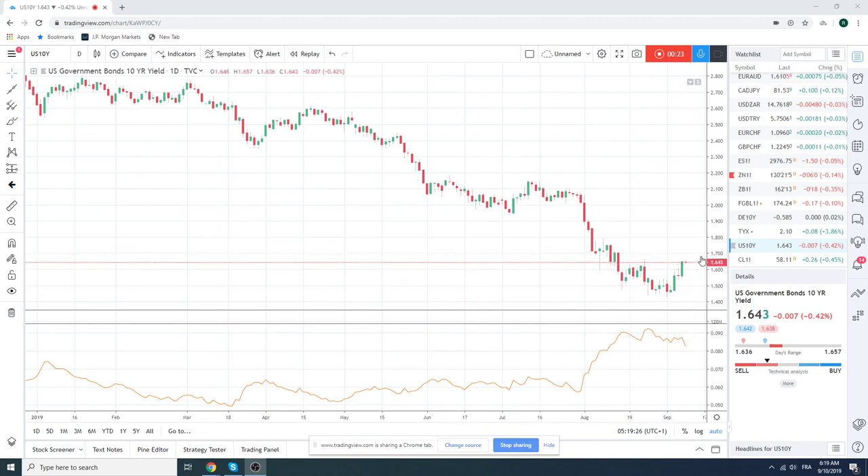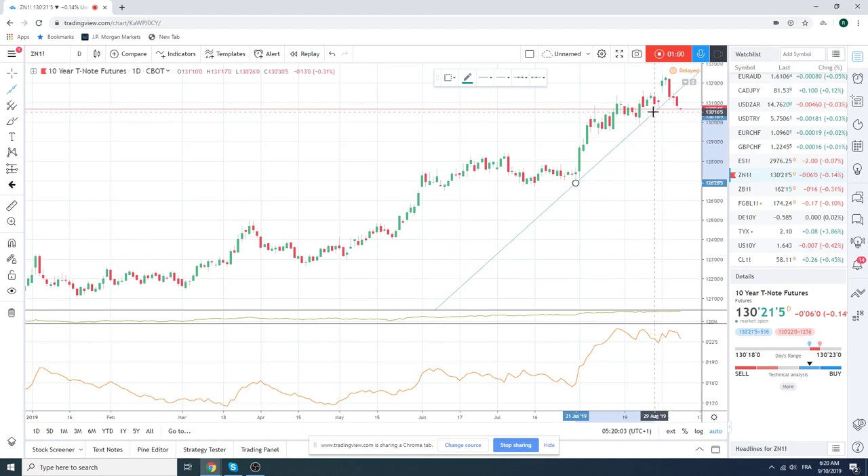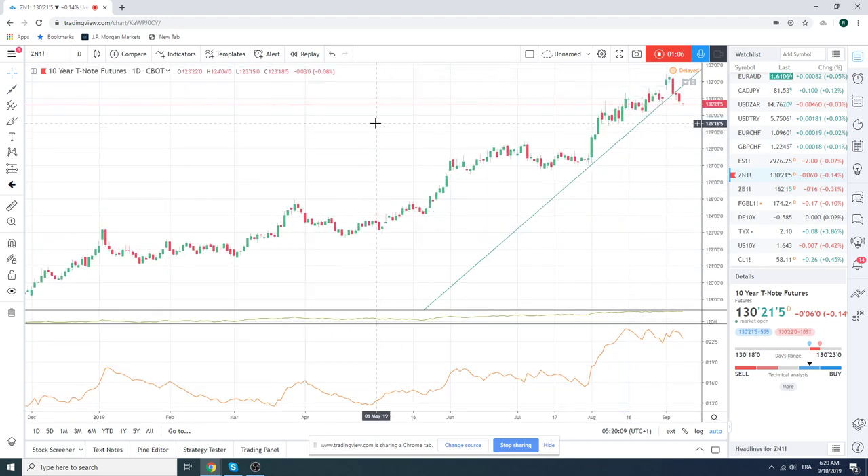Whether we get a right shoulder consolidation here pre-ECB, or this catches people by surprise and continues higher — looks to me like we're going to see this 180 yield, and then that will be a moment in time. We'll have to see if we can clear that. The ZN futures should continue lower. We've already made a new low in Asia. A lot of trend lines and stuff have been broken. Looks like fixed income has turned here, so we're going to keep that in mind.